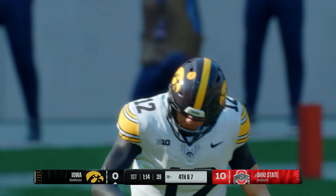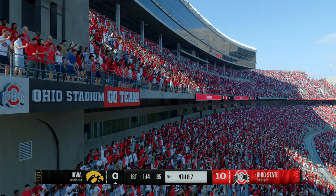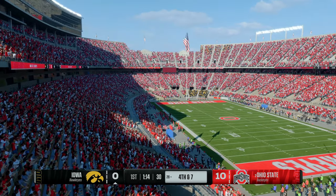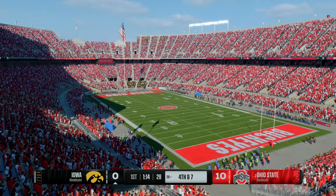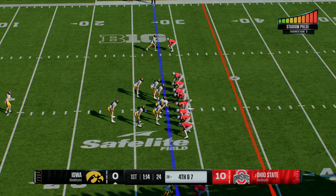He doesn't hold on — good hit by the DB — and that brings up fourth down. The Hawkeyes will line up to put it away.